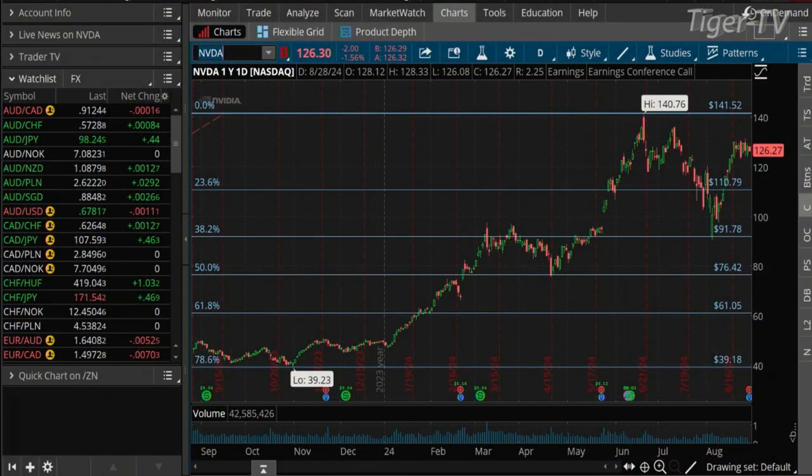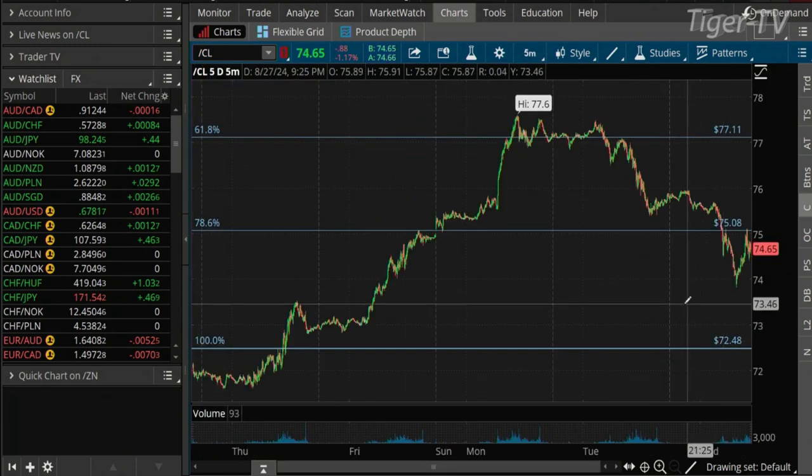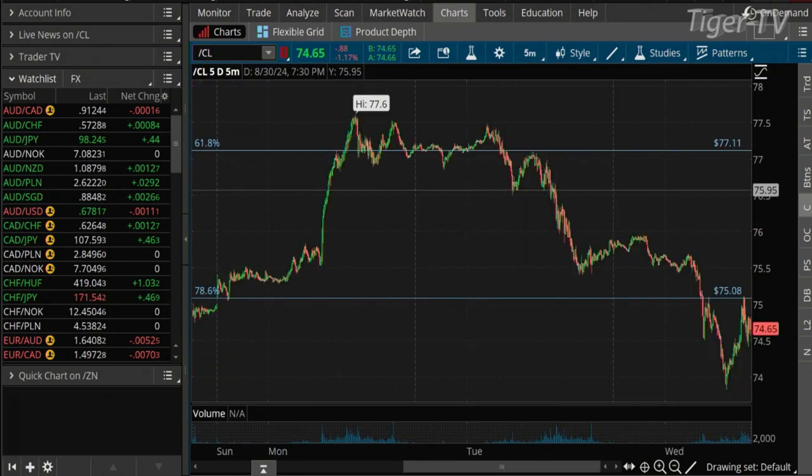Welcome back, folks. The S&Ps are down by five right now. We take a look at NVIDIA — down about 1.5 percent, down $2 — we await their earnings after the bell. We're talking to Teddy Kegstad. Don't forget to check out the Tiger Forex Report and the webinars under the services tab. What do you think about the price of crude, Teddy? Still with a 74 handle, a little bit of volatility this week — up to a high of 77.60. All things considered, pretty cheap oil right now at 74.65.